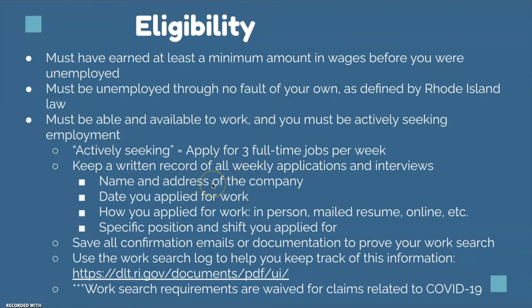Keep the name and address, the date you applied, whether you applied in person, online, or mailed a resume, and what the specific position and shift you applied for. Save any documentation related to that — you can use the work search log to help keep track of that, linked right here. Work search requirements are waived for claims related to COVID-19.